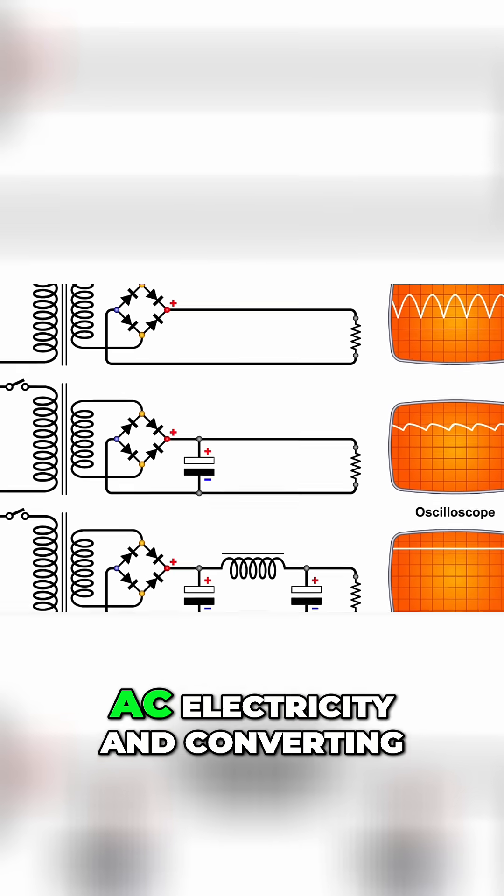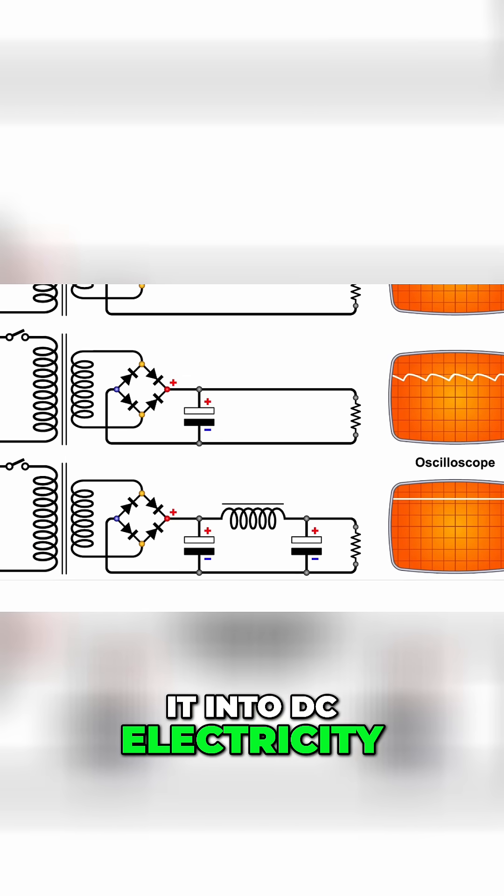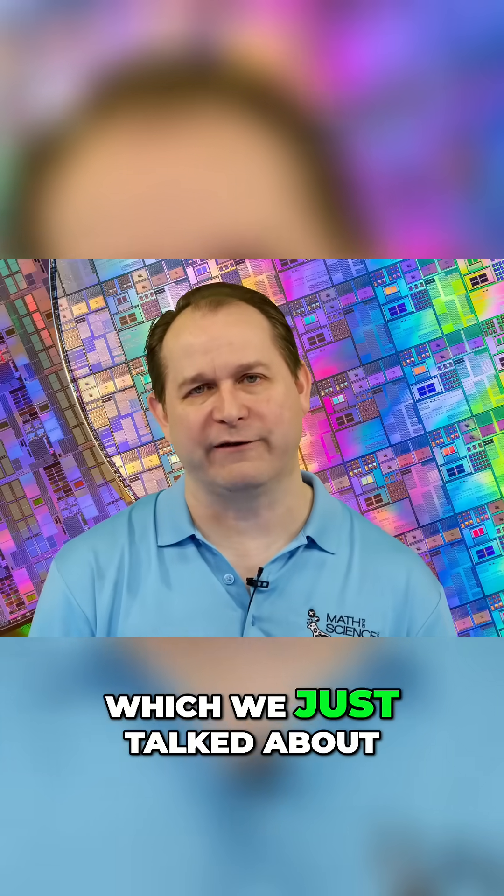The bottom line is diodes are an integral part in taking AC electricity and converting it into DC electricity, along with transformers, which we just talked about.